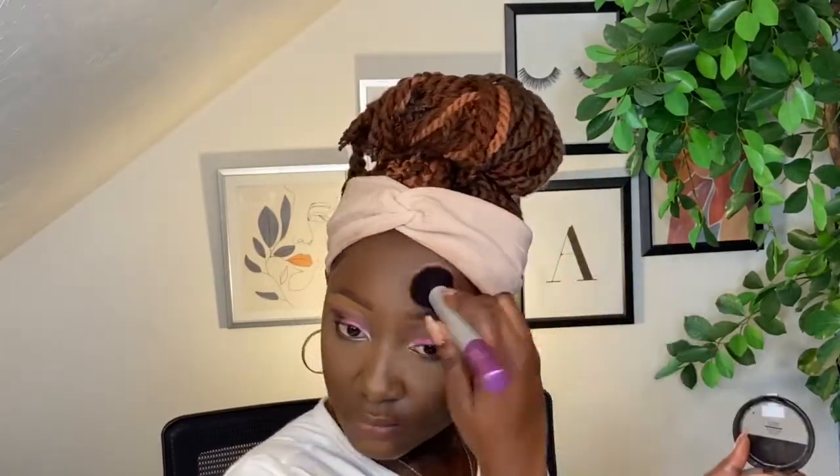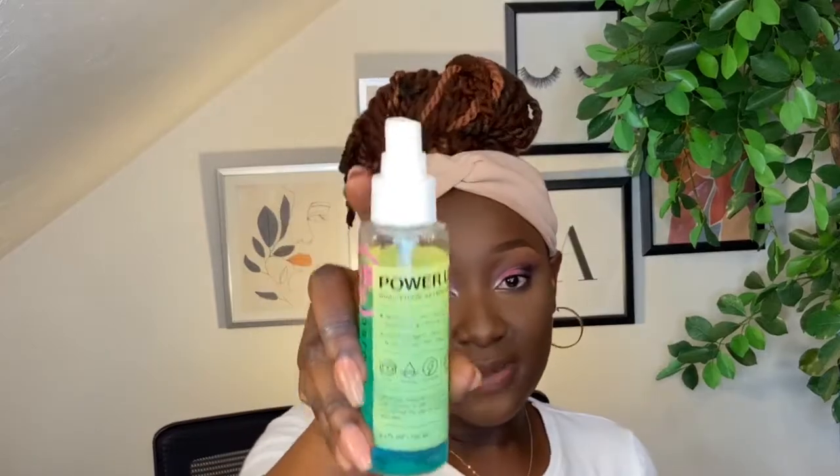I've done the cut crease and I'm now going to set my whole face with my Maybelline Powder in shade 370 — I've used this powder for such a long time and I absolutely love it. Then I'll set my face and go ahead and set everything with the Power Up setting spray.